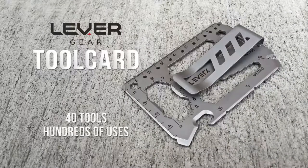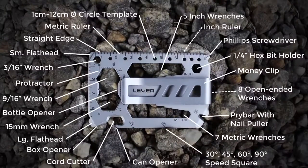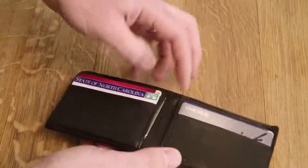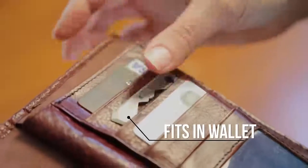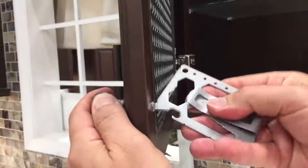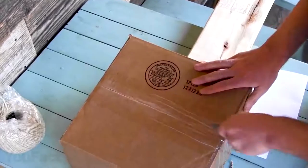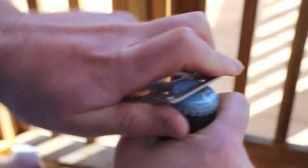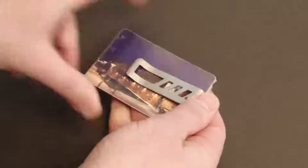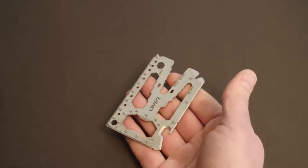If there's a spare pocket left in your wallet, this is the best way to fill it. Meet the tool card — the slimmest combination ever of 40 tools in one. Sized just like a regular credit card, it weighs just one ounce but is made of stainless steel, so it's really hard to break or bend. It includes a dozen metric and inch wrenches, wire cutter, Phillips and flathead screwdrivers, bottle opener, and ruler. There's also a removable money clip that can hold cash and several cards — so maybe you don't even need a wallet.